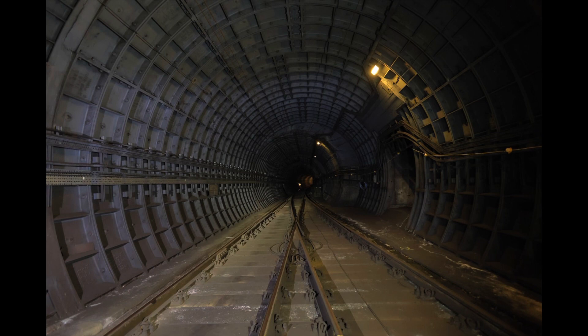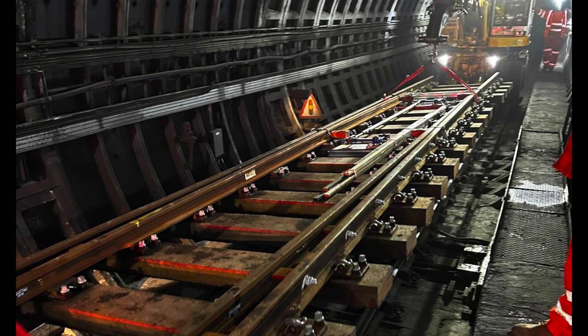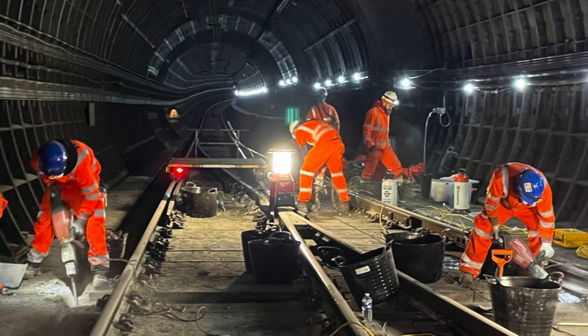How are you going to do the work? The plan is we're going to go down with a couple of RV machines, which are machines that go on rail. They'll go down and remove the track, and then we've got a few mini diggers that will go out and break all the concrete out. Then once all the concrete's out, we'll put the track in with some more RVs.